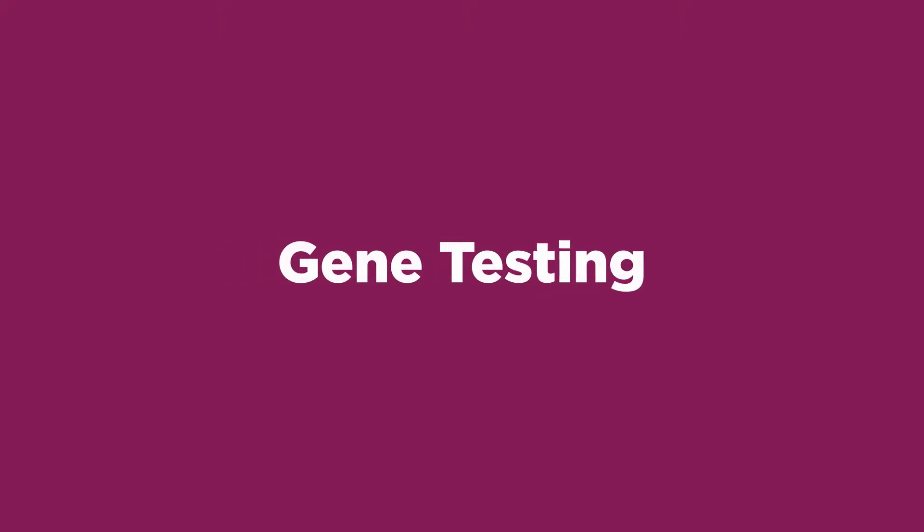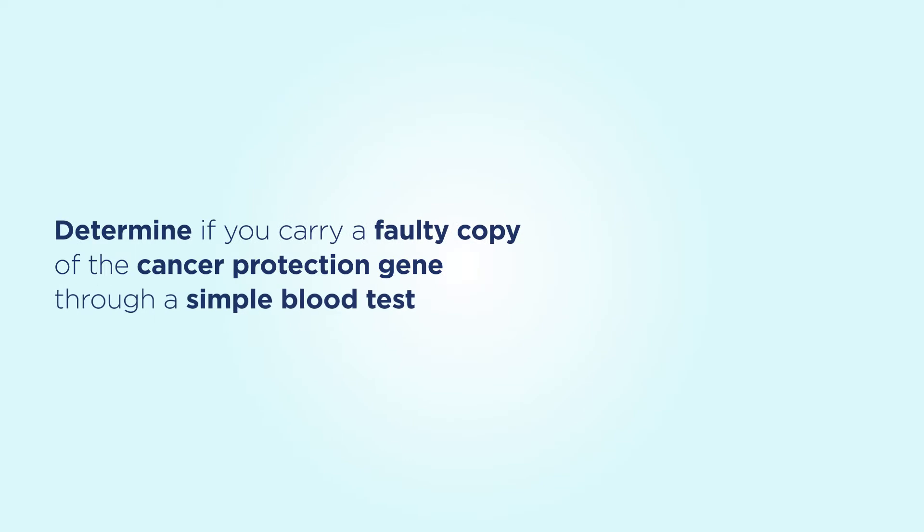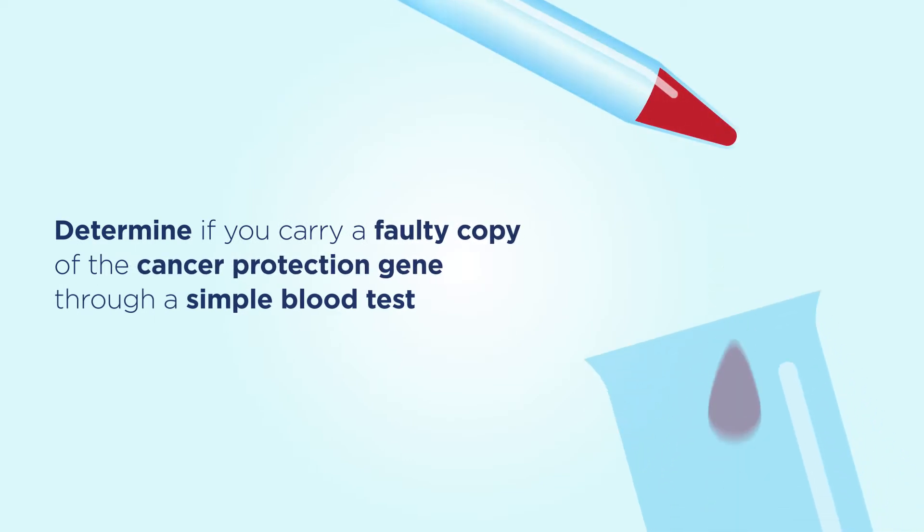Genetic testing is clinically available to determine if you carry a faulty copy of the BRCA1 or BRCA2 gene. You can now be tested to determine if you carry a faulty copy of a cancer protection gene in the form of a simple blood test.